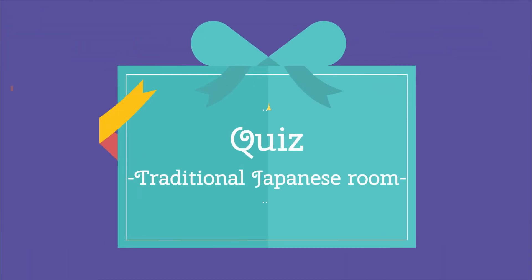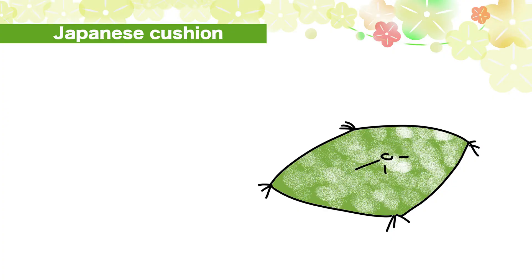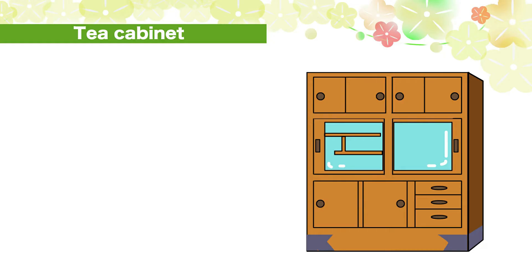Great! Let's do a quiz! Number 1: How do you say Japanese cushion in Japanese? Za-bu-ton. Number 2: How do you say tea cabinet in Japanese?